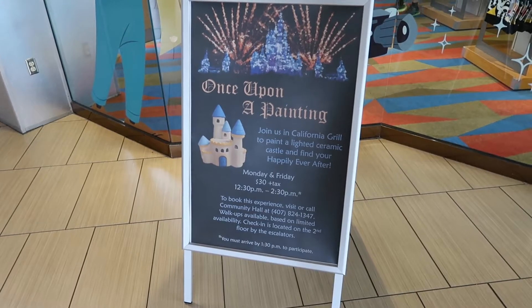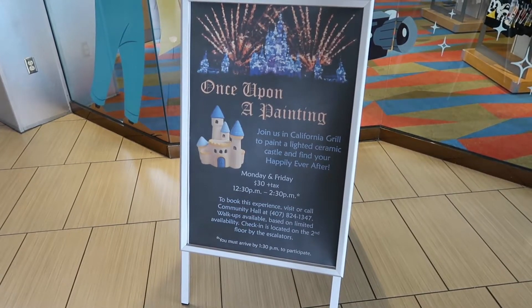Up in the California Grill, you can paint a lighted ceramic castle. Wow, that sounds like a lot of fun. I'm here for a short period of time so I'm not going to be able to do that, but I think I would like to.